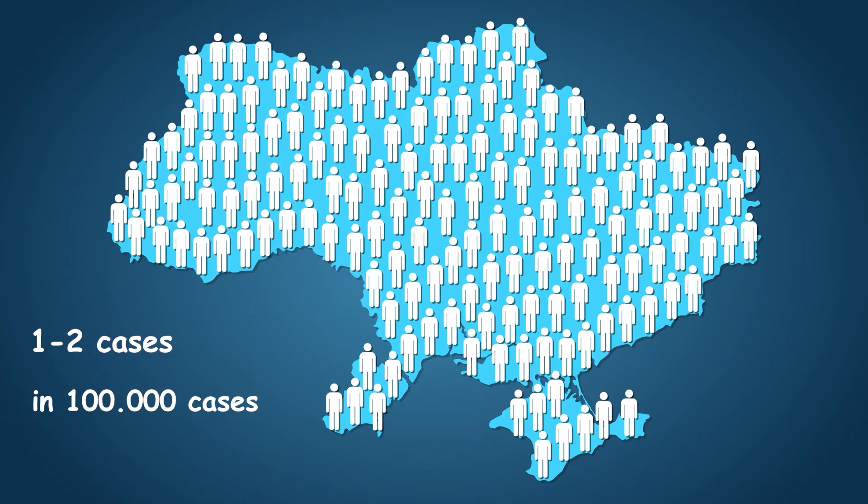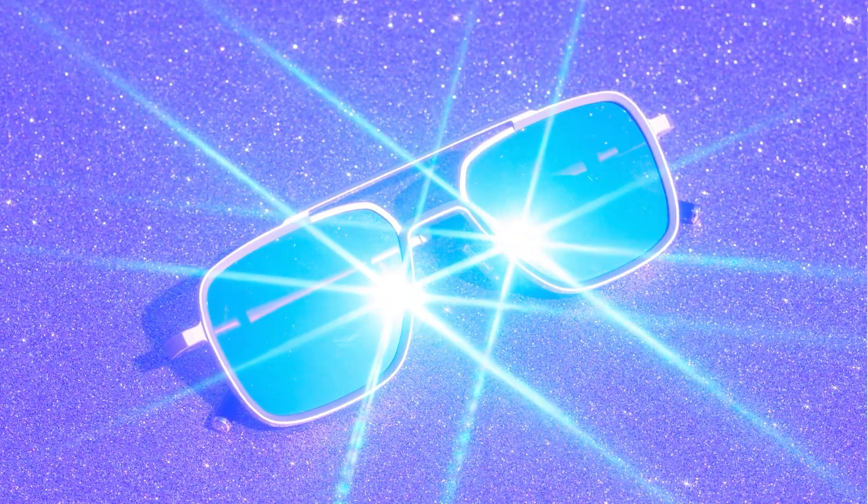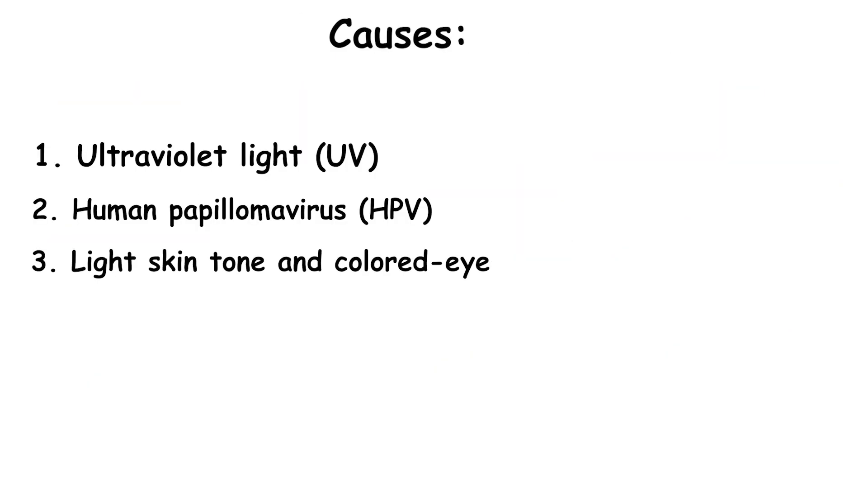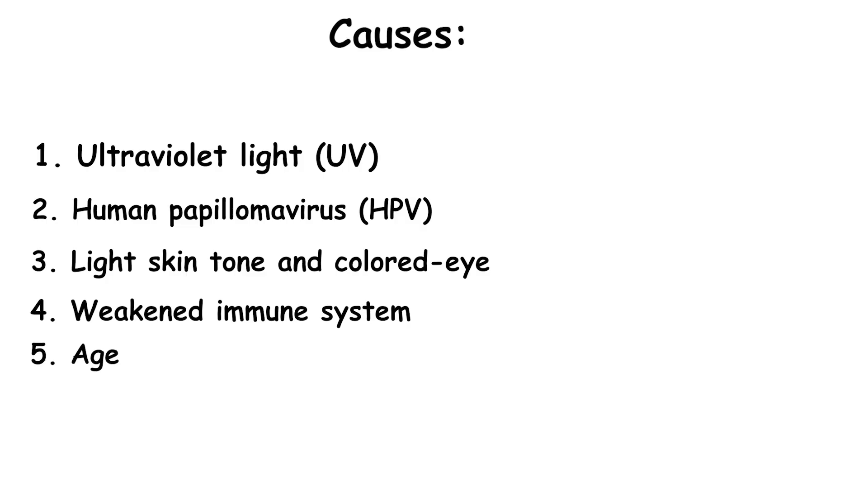So what causes this? Doctors point to a few key culprits. The first is ultraviolet light exposure — just like UV rays cause skin cancer, they can damage the cells of the conjunctiva, which is why people who spend a lot of time in the sun without sunglasses are at higher risk. The second is human papillomavirus, or HPV. Other risk factors include having a lighter skin tone and light-colored eyes, having a weakened immune system from an organ transplant or HIV, and simply age — it's more common in older adults.